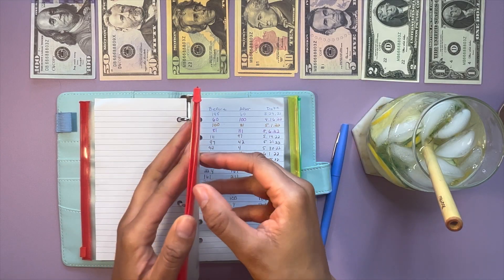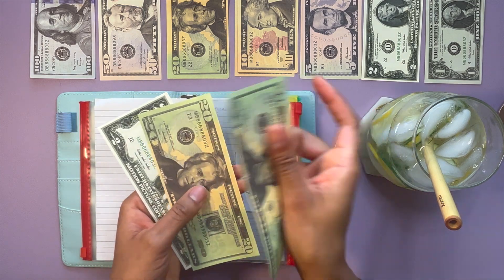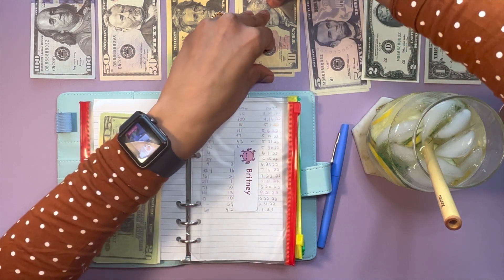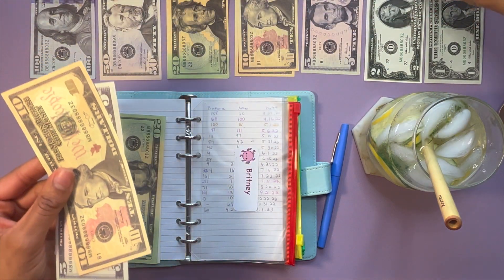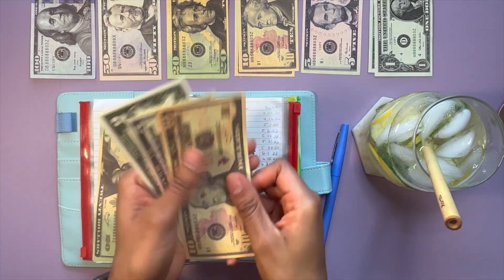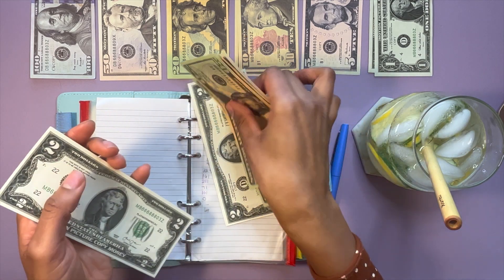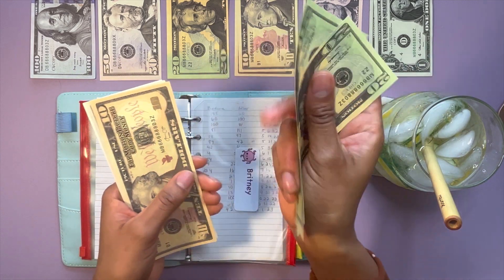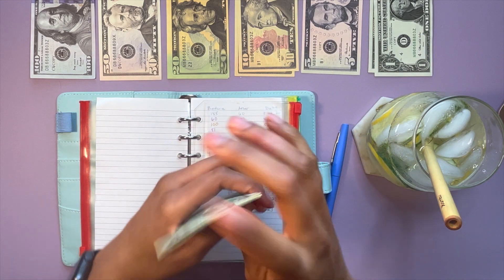Moving on to Brittany, which is my own personal sinking fund. We are starting off with $42 and Brittany is going to be getting $17 — a $10, a $5, and a $2 bill. So now in Brittany we have $59.